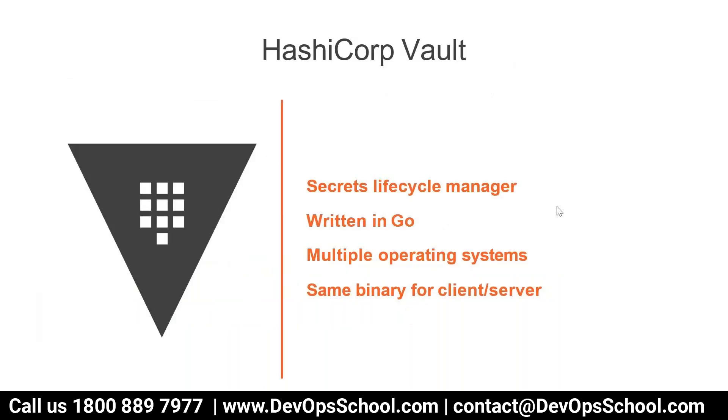HashiCorp Vault is a secrets lifecycle manager written in Go. Because it's written in Go, which is platform independent, it supports multiple operating systems. One good thing is that the same binary you download for vault will act as both a client and a server — you don't have to set up two separate things. The same utility works for both client and server.